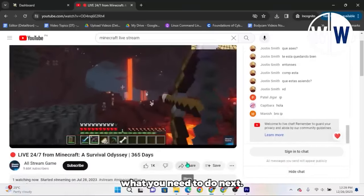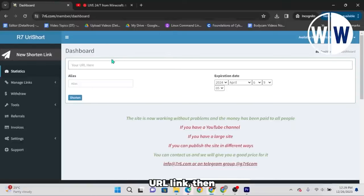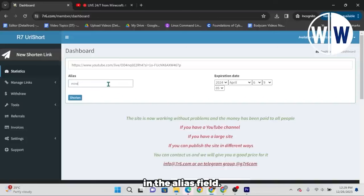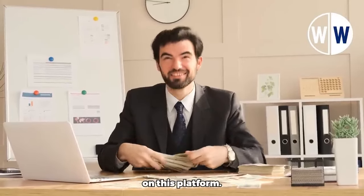Here's what you need to do next. Go back to your YouTube video, click on the Share button, and copy the video's URL link. Then return to your dashboard and paste the link into the designated box. In the Alias field, type in the title of the video — in this case, Minecraft — and simply click on the Shorten button. You now have your shortened Minecraft link ready to share. For the third step, head back to YouTube and repeat this same process for up to three different videos. The more YouTube video URL links you copy and shorten, the more free PayPal money you can earn.